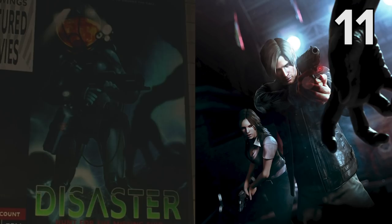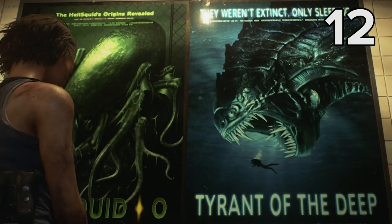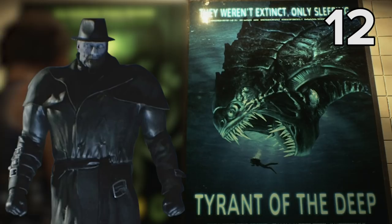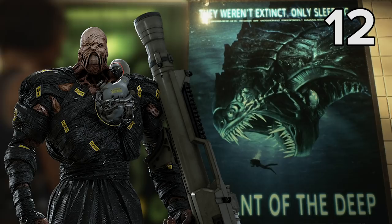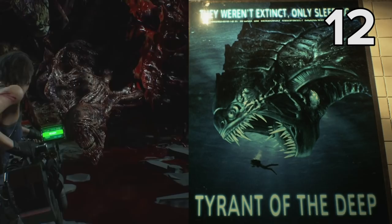Another super quick one here, but if this poster isn't a sly reference to the tyrants from the Resident Evil series, then nothing is. Tyrants come in many forms, but most of you will be familiar with Mr. X from the Resi 2 reboot. Nemesis from Resi 3 is also a tyrant, albeit an alternative version, and the xenomorph-like head of this sea beast here strongly resembles the look Nemesis adopts when in its final form. Anyone up for a spot of foreshadowing?